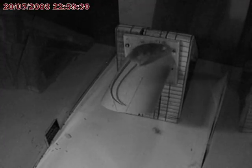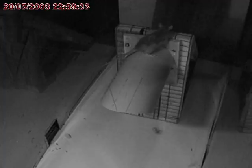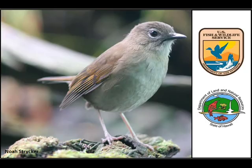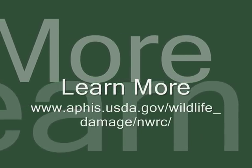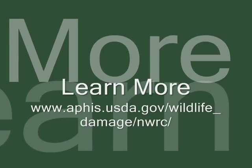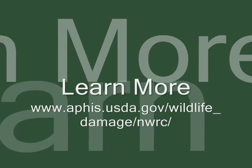Field tests of the new nest box are currently underway, and researchers are anxious to see if the Puaiohi will readily use and successfully nest in the boxes. NWRC experts plan to continue working with their colleagues at the U.S. Fish and Wildlife Service, the Hawaii Division of Forestry and Wildlife, and others, to restore and protect Puaiohi populations in the wild. To learn more, please visit our website at www.aphis.usda.gov/wildlife_damage/NWRC.